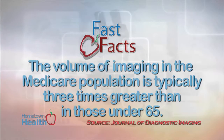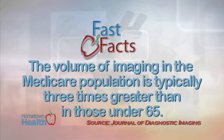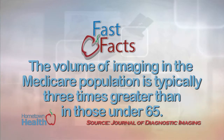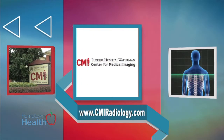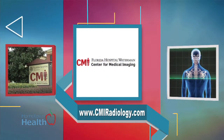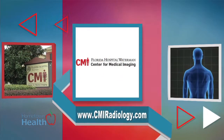According to a special edition of the journal Diagnostic Imaging, the volume of imaging in the Medicare population is typically three times greater than in those under the age of 65. The radiologists at the Center for Medical Imaging explain how advancements in technology improve one's chances of catching disease at its earliest stage.